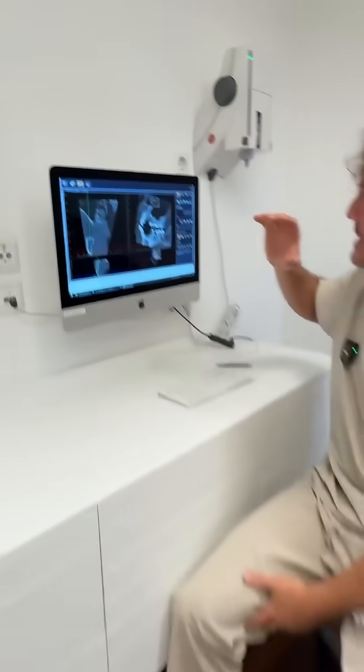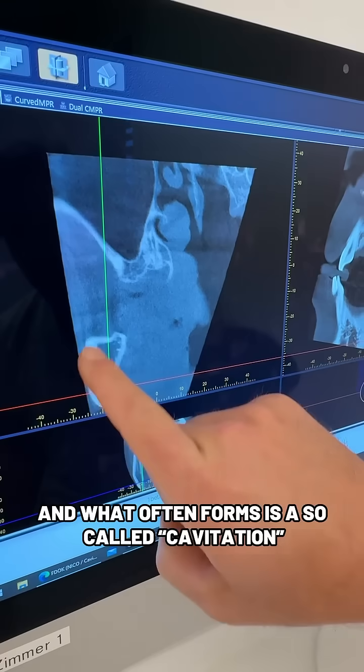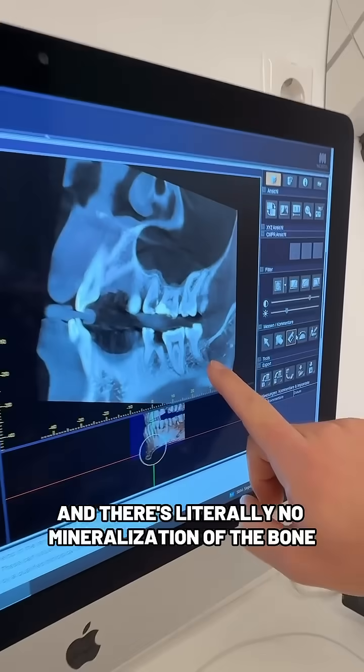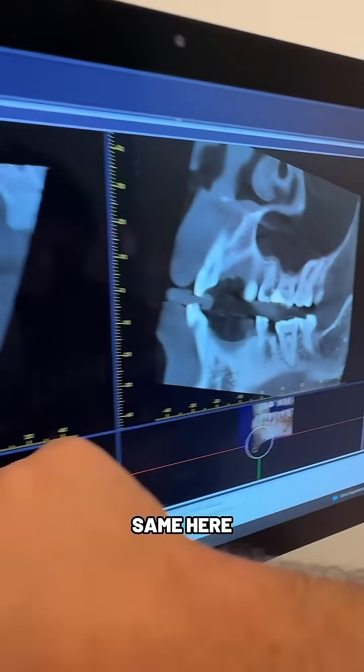What happens after wisdom tooth removal? The problem is we're not prepared, and what often forms is a so-called cavitation. Here you can see on the cone beam, the three-dimensional X-ray, there's literally no mineralization of the bone — it's a really dark area, hypomineralized. Same here.